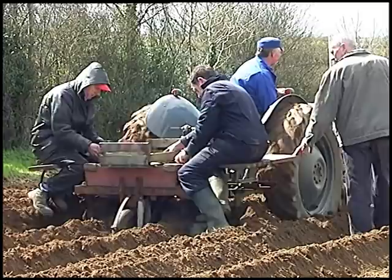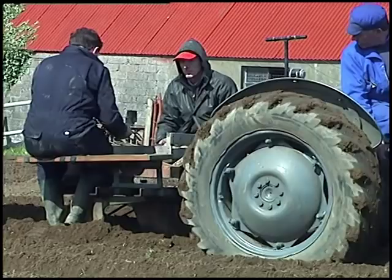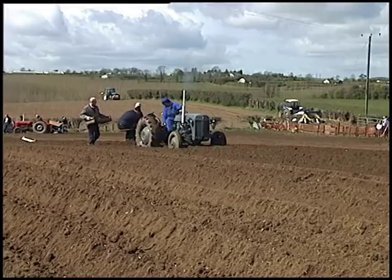Although it was the 1950s before planting machines began to appear here, it is likely that they were working in England, and certainly in America, before the Second World War.